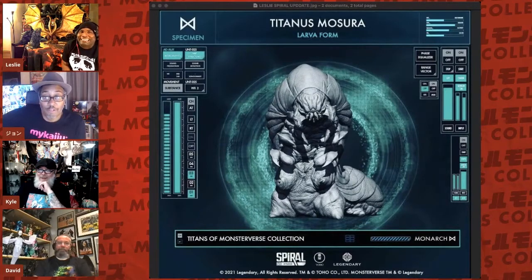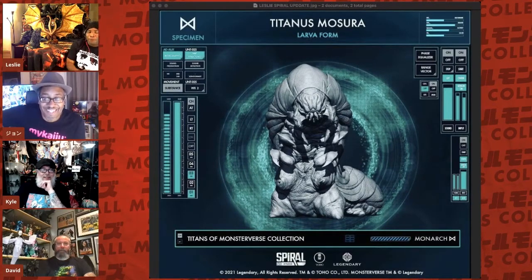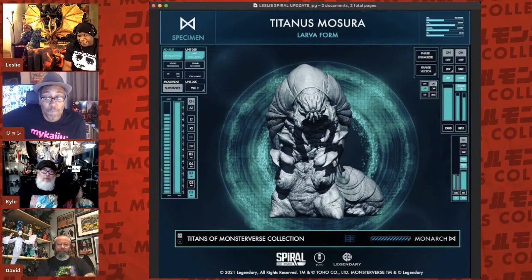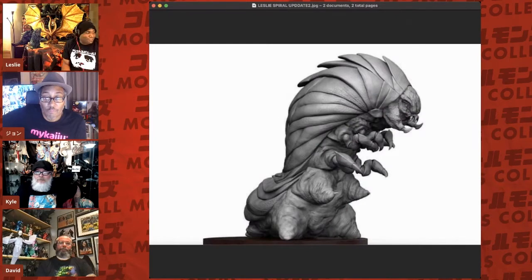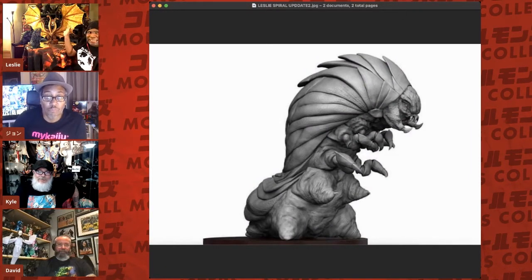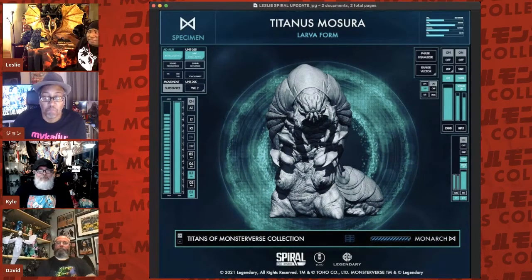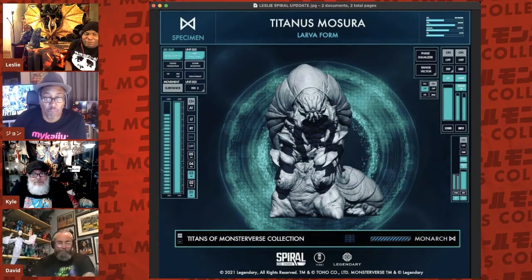First up is Titanus Mothra — the larval form. From what I understand, the standard version will have her in a passive pose, and the deluxe version will have her in a fierce, attacking version. So 35-centimeter vinyl figures of Mothra, Rodan — they're definitely going to do Godzilla. A 35-centimeter Rodan 2019 would look so perfect alongside King Ghidorah. Now I feel bad because I have the S-Plus Rodan coming and I don't want that anymore.